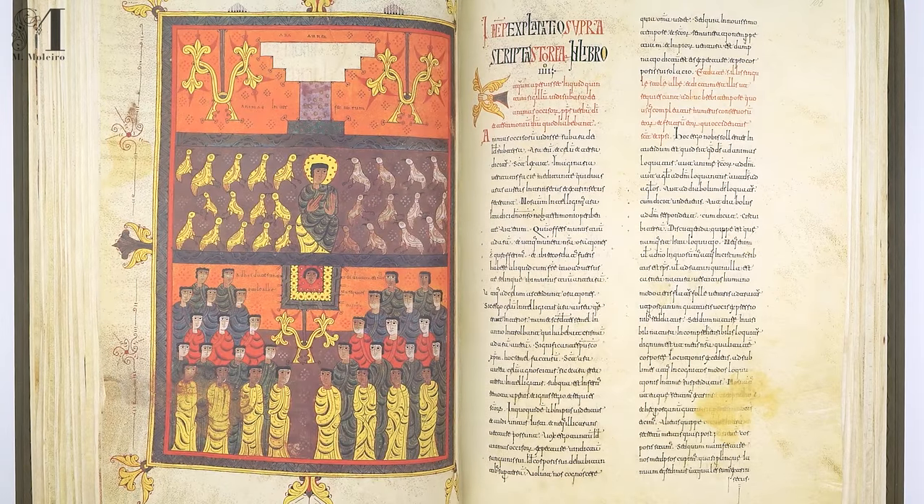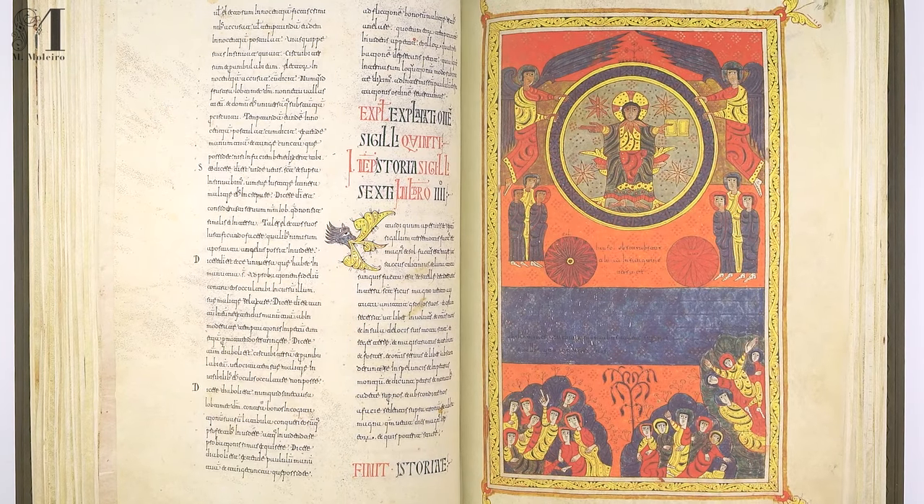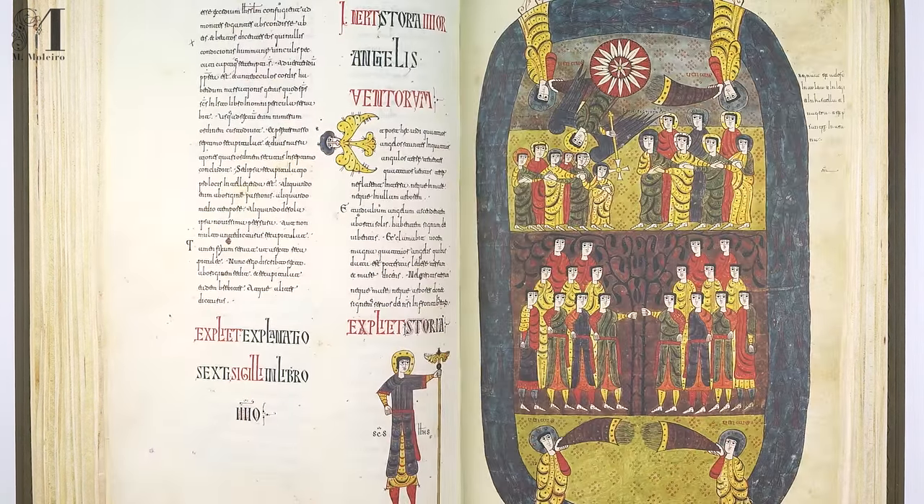The painting of the Codex, however, was not finished until June 30 in the year 1109, by Petrus, the prior of the Santo Domingo de Silos Monastery.